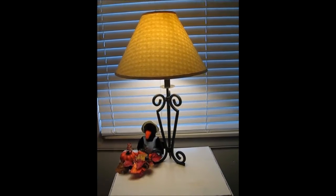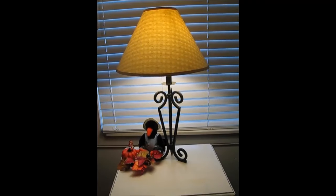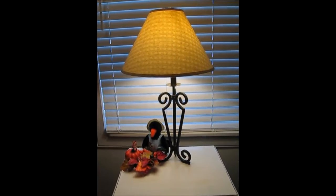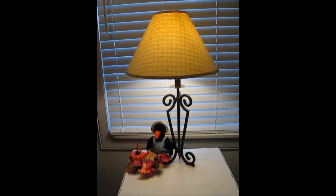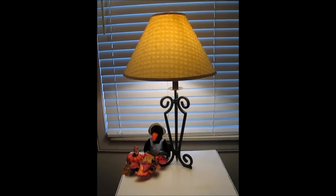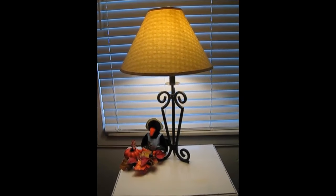I wanted to let you know, my husband did all this fall decorating. I've been seriously ill for several months, and I definitely wouldn't have the energy to do anything like this. So he put out all the fall decorations this year, and I think he did a beautiful job, so I wanted to share them.